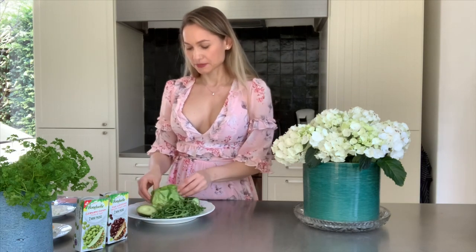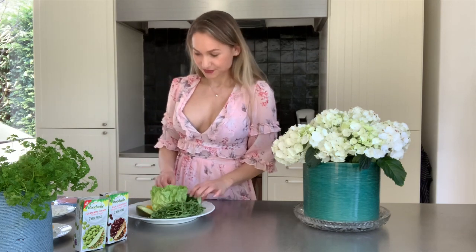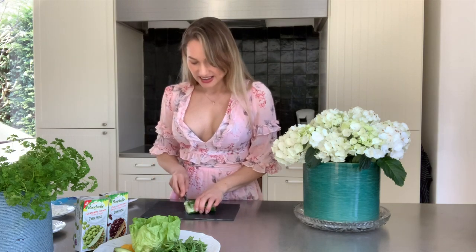The salad is going to have some normal salad greens, rucola, half an avocado, and I'm going to cut my cucumber. You should have around 60 grams of protein every day.